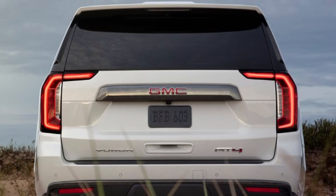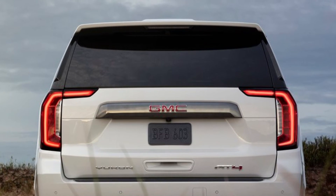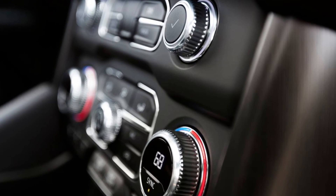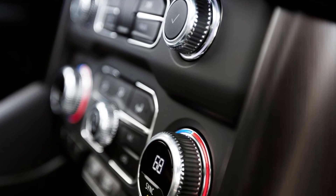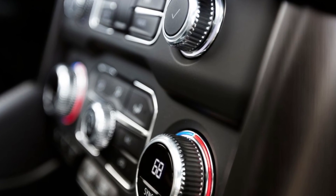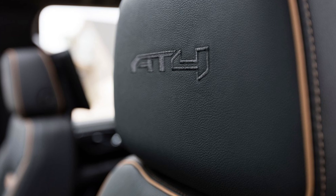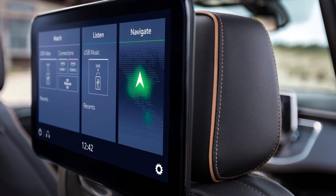Class-leading available 15-inch diagonal multi-color head-up display projects speed, navigation, safety features, and other driver-centric information when properly equipped. The most powerful engine in the full-size SUV segment, an all-new 6.2-liter V8 with dynamic fuel management, standard on Denali, delivers an estimated 420 horsepower paired with a standard 10-speed transmission.